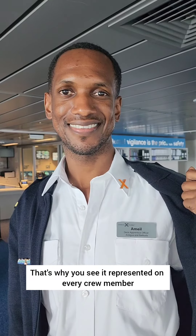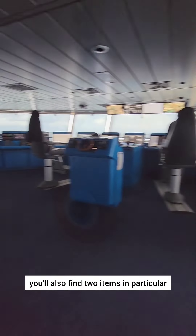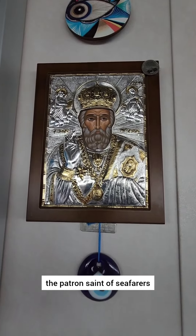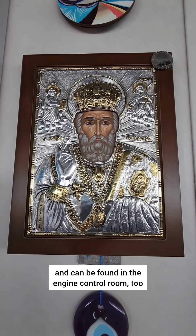That's why you see it represented on every crew member. With a strong Greek heritage, you'll also find two items in particular. Number one: evil eyes, which reject negativity and keep positivity, and the icon of St. Nicholas, the patron saint of seafarers. He's also Santa Claus, and can be found in the engine control room too.